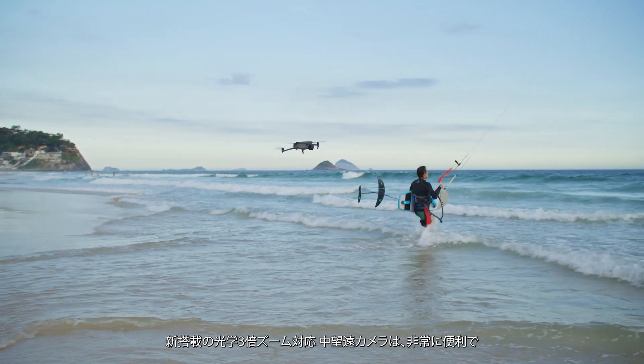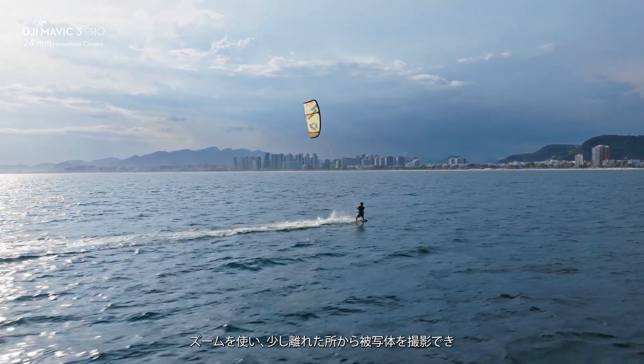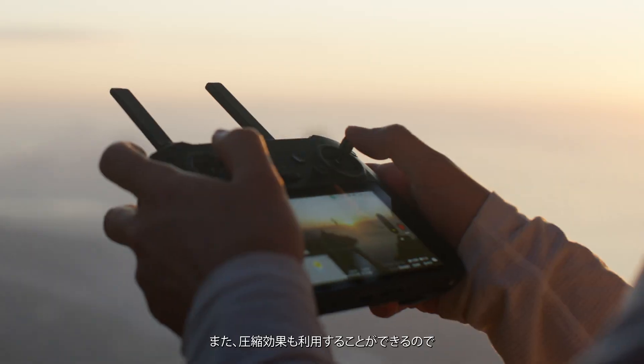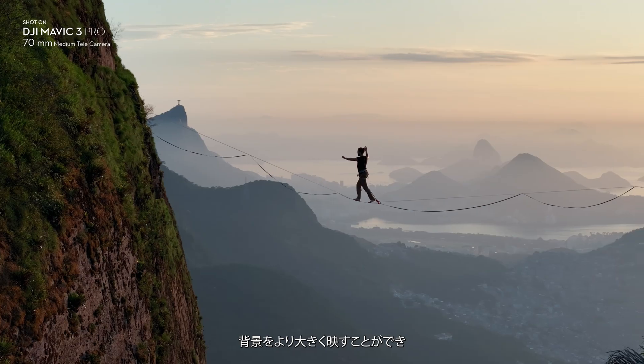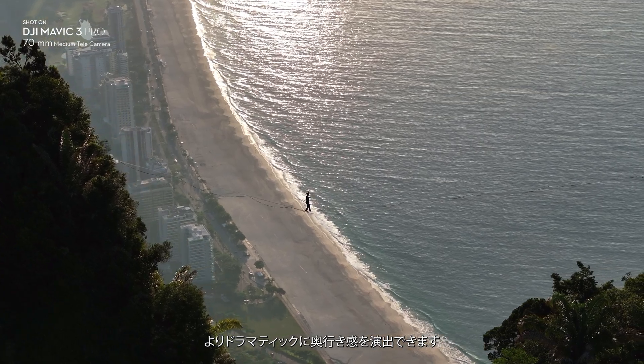The new three times tele lens is super helpful when you're trying to shoot in urban environments because you can't always get super close to your subject. It lets you punch in and shoot from a bit farther back so you're not disturbing anyone. It also lets you shoot with more compression so those backgrounds look a lot bigger and more dramatic, and you get more parallax with your shots.